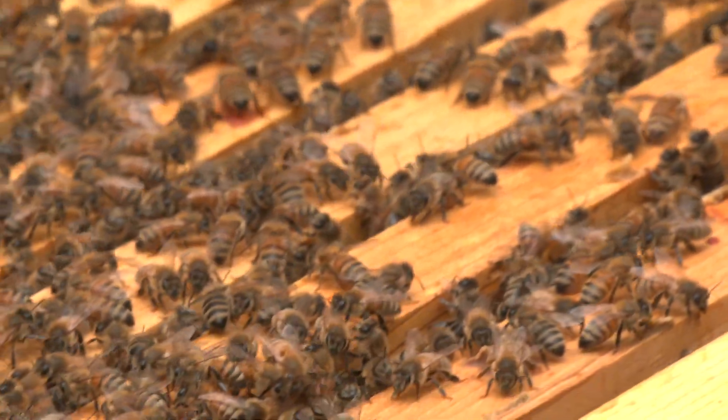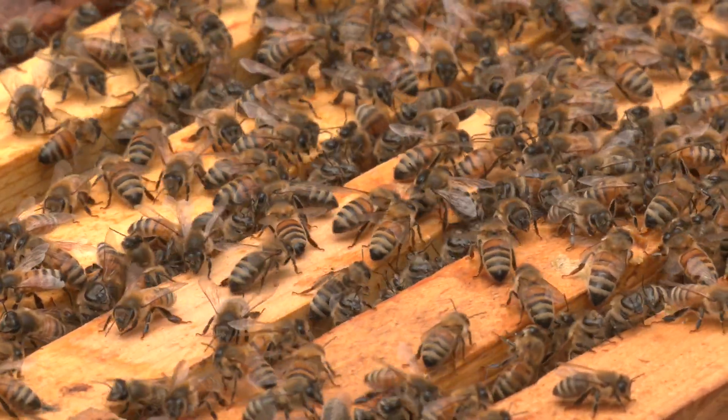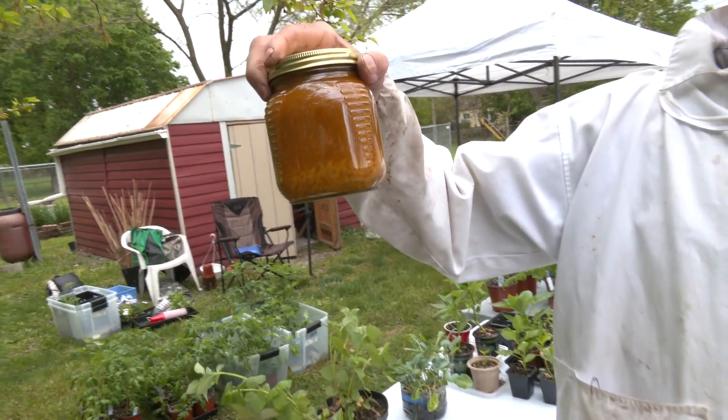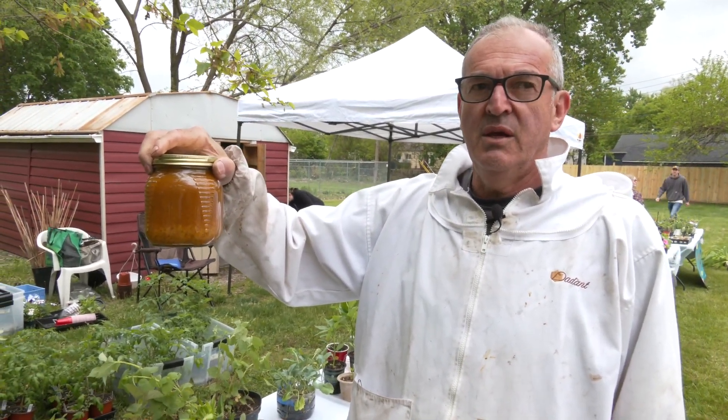This honey I have is from last year. I also make a mix of honey, pollen, and royal jelly. As you know, royal jelly is food for the queen — the queen is fed royal jelly her whole life. Pollen provides minerals that bees use to feed the babies, while other bees eat honey. Mixing the pollen, honey, and royal jelly is good for making your body's immune system better.